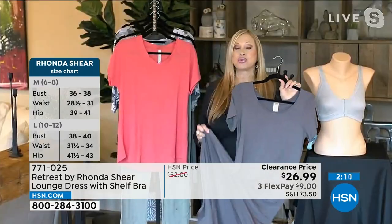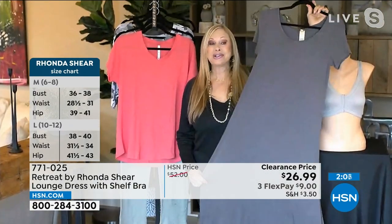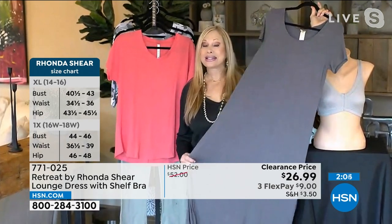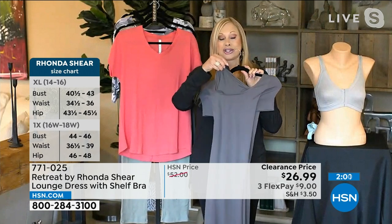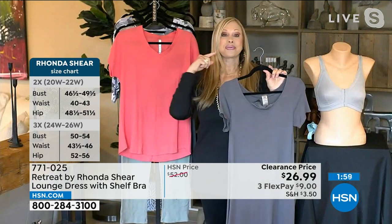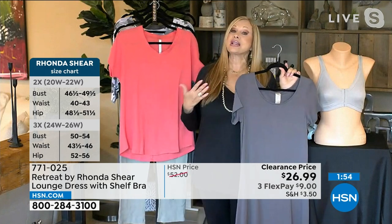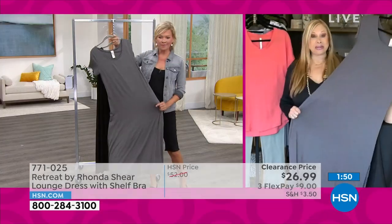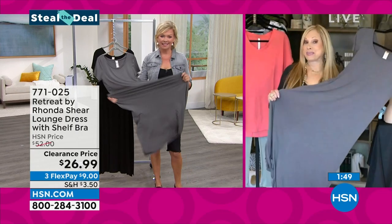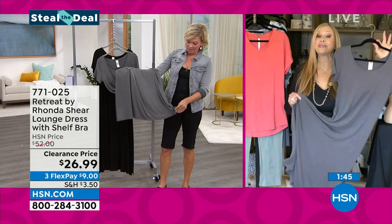This dress — you will go out in it, you will stay home in it, you will meet friends in it, you'll wear boots with it, athletic shoes with it, but you've got your built-in shelf bra going 360 degrees all the way around. If you just want to step into this and lounge a day away and still have some lightweight everyday support, you've got that. Don't miss out on this — I don't even think we could purchase the fabric for what you guys are selling this for. This is a winner.